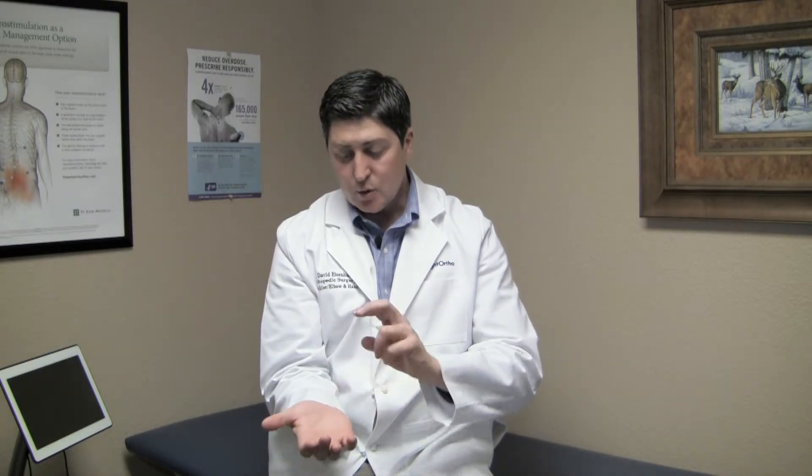Something that I do in the office is called a Tinel's test, where we tap over the nerve at the carpal tunnel, just beyond the wrist flexion crease. Tap right over the carpal tunnel and sometimes a little bit up the forearm as well. This usually will elicit an electric shock that radiates into the fingertips if the nerve is irritated. It's not normal to have that shocky feeling radiate into the fingertips in a normal hand that does not have carpal tunnel syndrome.